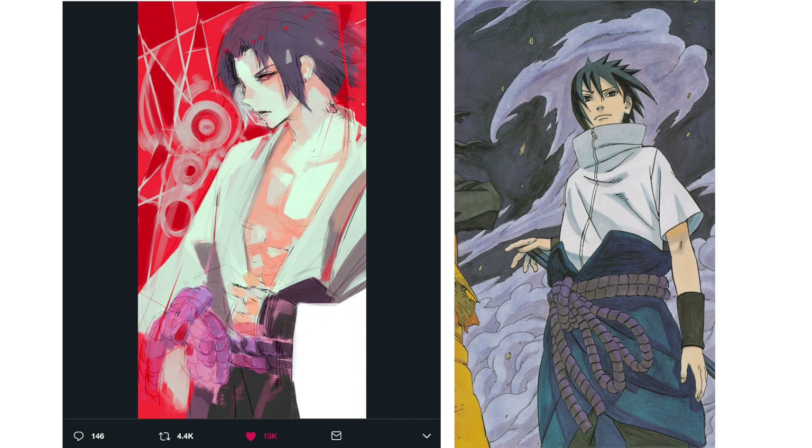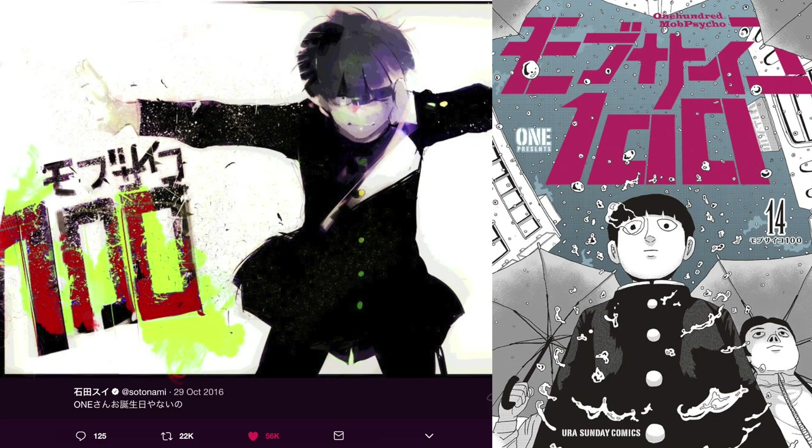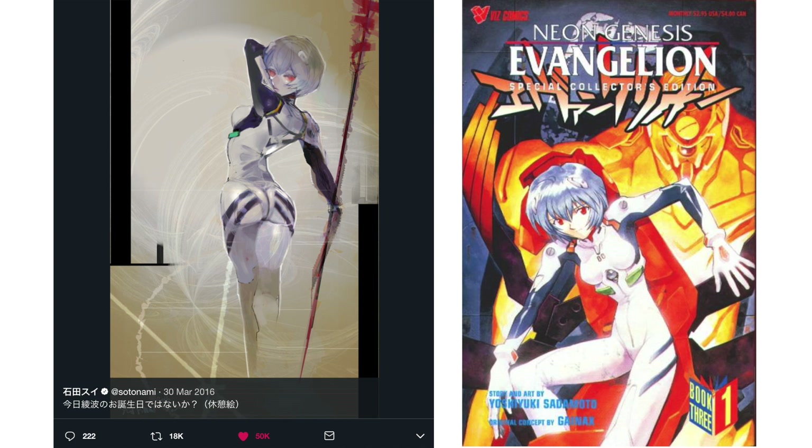Here you can see more popular series — like Sasuke from Naruto by Masashi Kishimoto, One Punch Man by One but here illustrated by Yusuke Murata, and Mob Psycho by One as well. You can see the differences in style — the way Ishida colors, the way he puts all that stuff together, it seems like he's just having so much fun. And here you see Rei from Neon Genesis. Just look at how vastly different they are — both cool, both the same character obviously, but the styles make the characters pop in different unique ways.